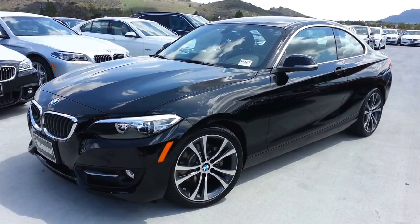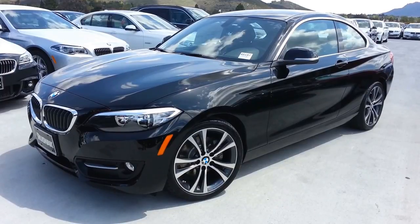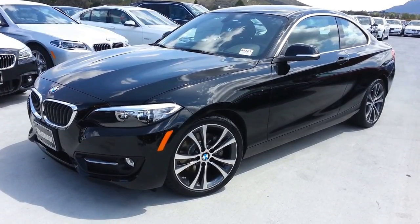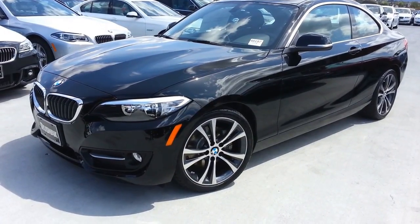Hey everybody, Scott Smith from Southern Cal. We just got in a BMW new 228i Sportline manual transmission. Hopefully it's not too windy up here, guys, but just want to give you a quick walk around, check it out.